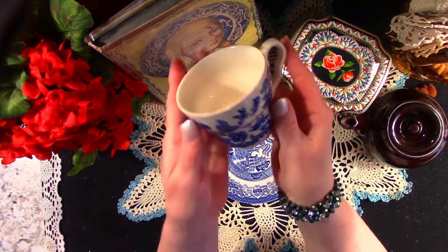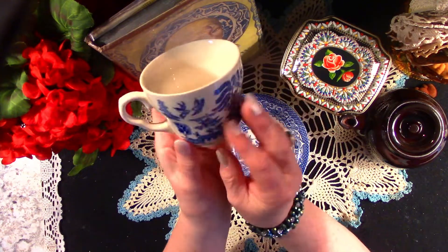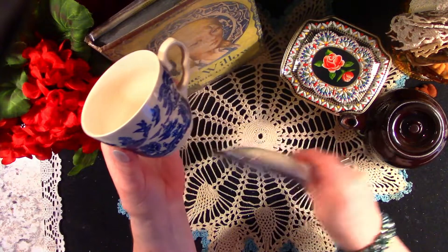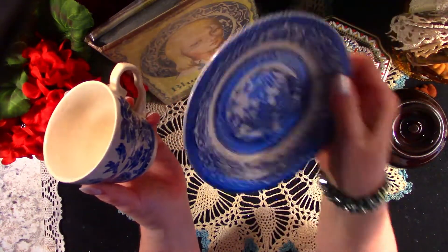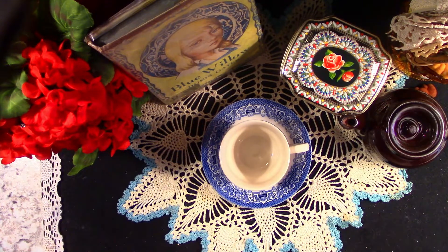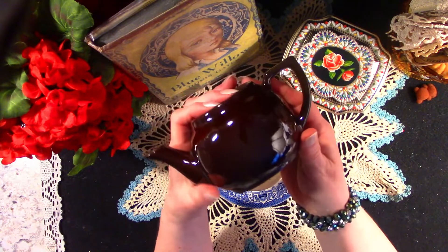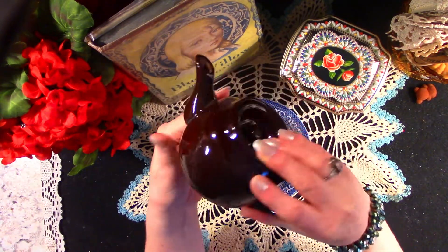Today I've got a Blue Willow Cup that I thrifted last week for $3. I've always wanted a Blue Willow Cup. There's nothing particularly fancy about the make — it's just the pattern that I was after, so I was very happy. And in addition that day, I think this was a dollar and a half in the end, was this wonderful little Red Ware Brown Betty.